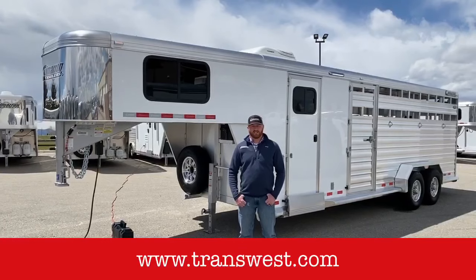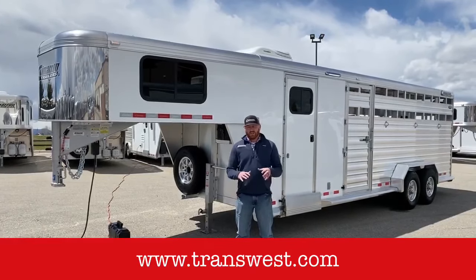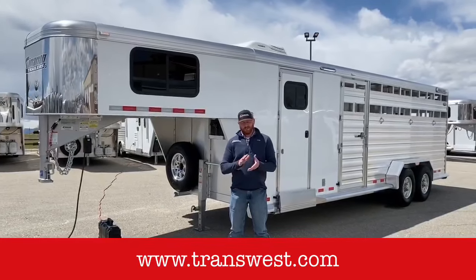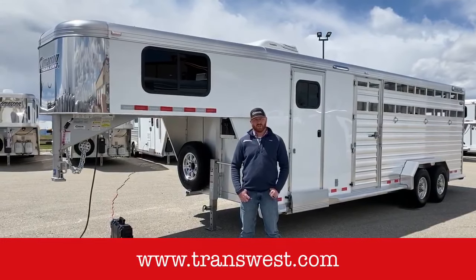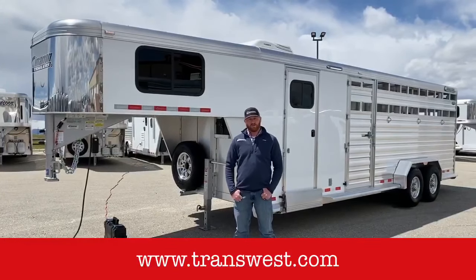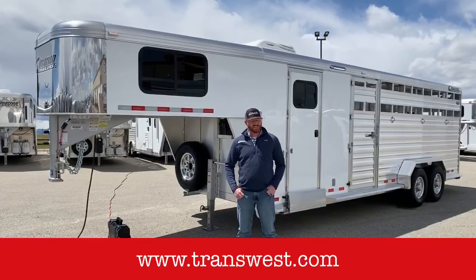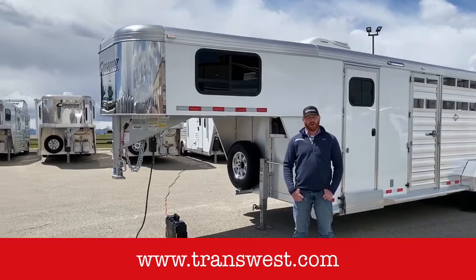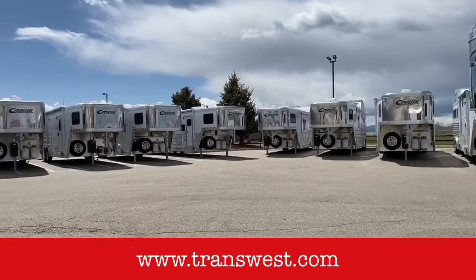Hi, I'm CJ Altenberg with TransWest Truck Trailer RV. Thanks for tuning in again today. We're outside looking at some new Cimarrons. We're bringing these videos to you daily live on Facebook, bringing the inventory to you. Hope everybody's staying safe, staying healthy, keeping our social distancing. We're doing the same here. If you want to come look at some inventory, definitely give us a call. We've got a lot of new Cimarron trailers and Logan Coach trailers available.